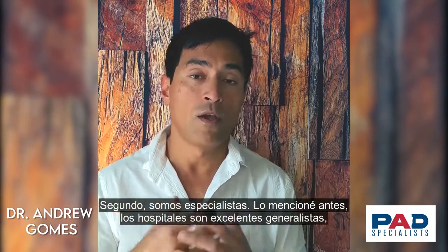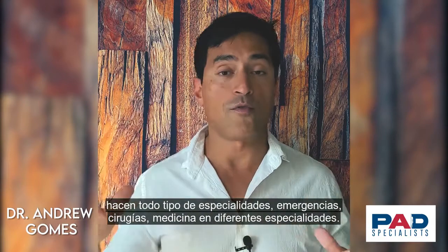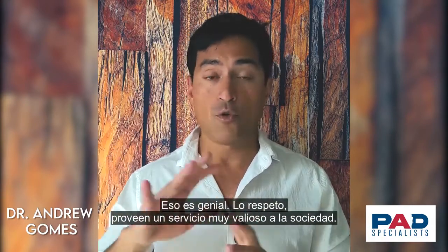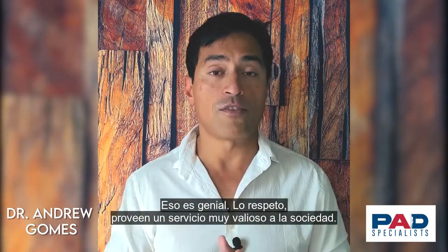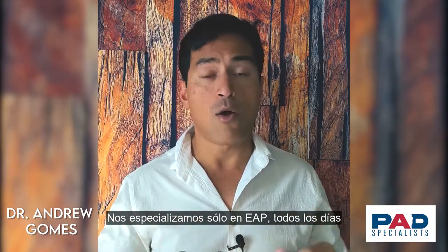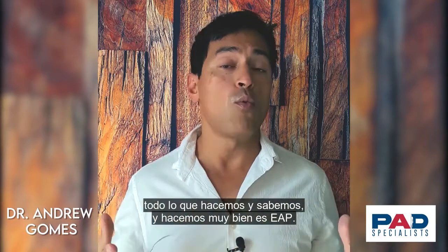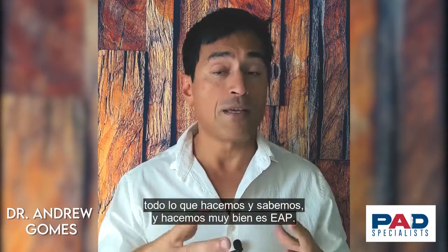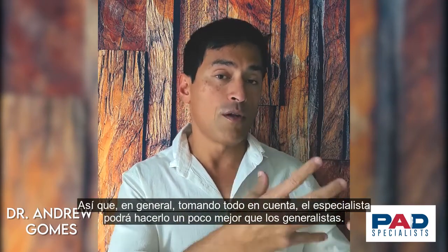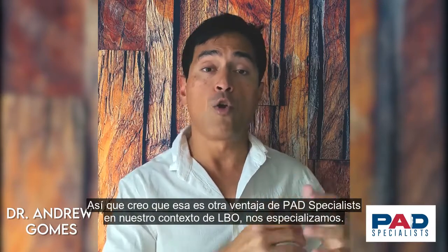Number two: we specialize. Hospitals are excellent generalists — they cover emergency care, surgery, and medicine across many specialties, and that's a valuable service to society. However, we specialize exclusively in PAD, day in and day out. Our proceduralists, clinical support staff, administrative staff, and management team — all we do and all we know is PAD. In general, all other factors equal, the specialist will do it better than the generalist, and that's another advantage of PAD specialists in our OBL setting.